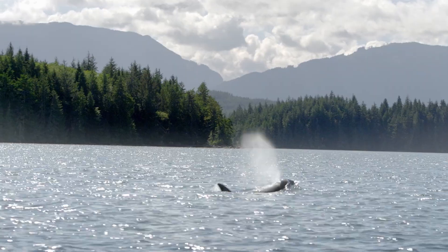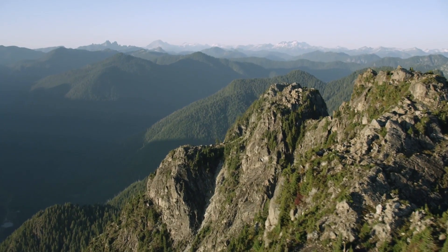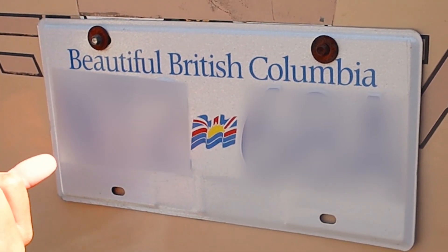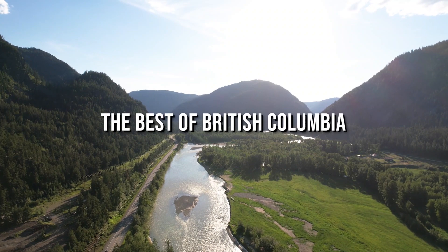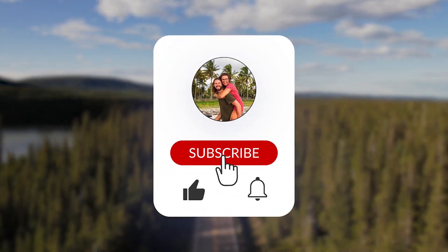Known for its mountains, ocean, wildlife and diverse culture, British Columbia is one of the most beautiful places in the world — we even have the license plate to show for it! Our goal is to show you the best of BC and give you a reason to come see it yourself. Subscribe to follow along.